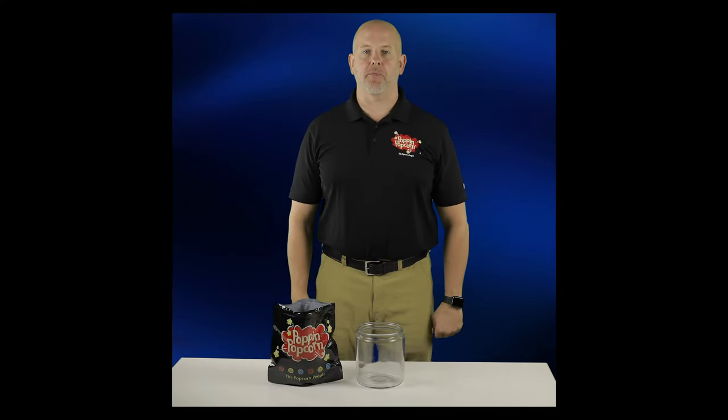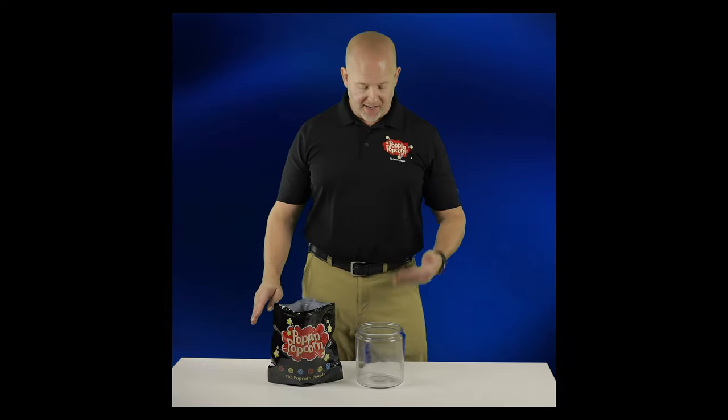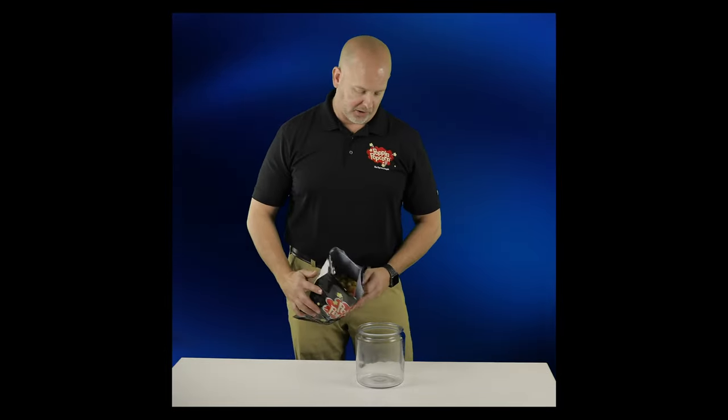Hi, it's Chad from Poppin' Popcorn, and you've selected our cookies and cream flavored popcorn. This flavor is available in a half gallon resealable bag, and this is a half gallon container.